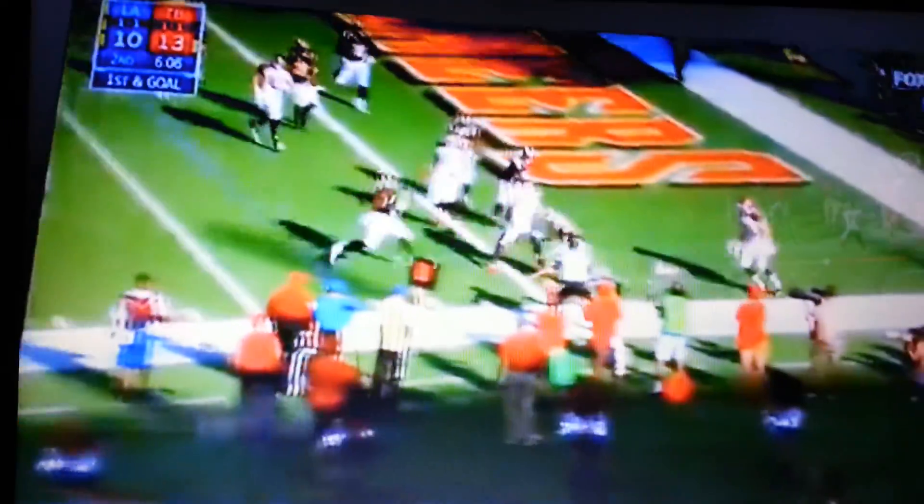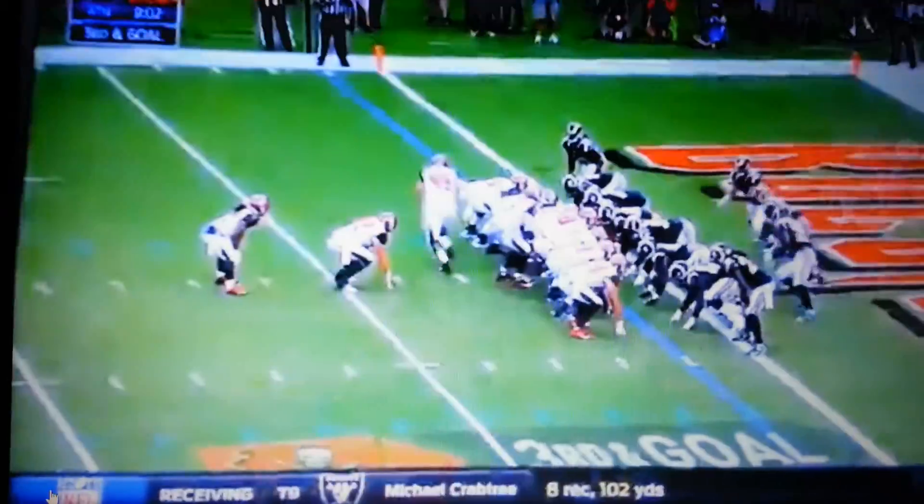Play action on first and goal for Winston — Winston takes it into the play, has it, and he has a touchdown! Down and goal, tight formation, play action — and the pass, touchdown to Cameron Brayton.